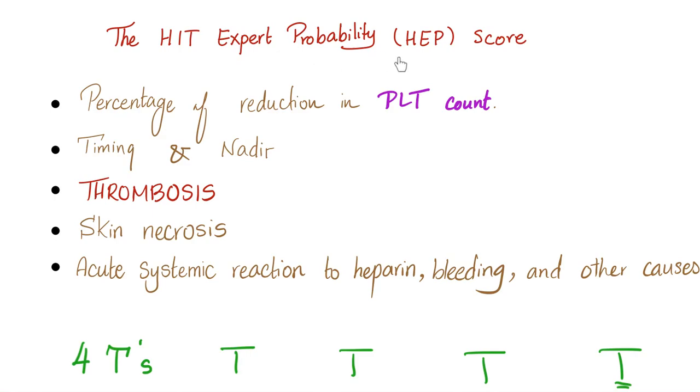There is another method called the HIT Expert Probability Score, based upon the platelet count, timing, thrombosis, skin necrosis, acute systemic reaction, and more. If you are a medical student just getting started, you don't need to know this. But if you are a resident or an emergency doctor, you need to know all of it.